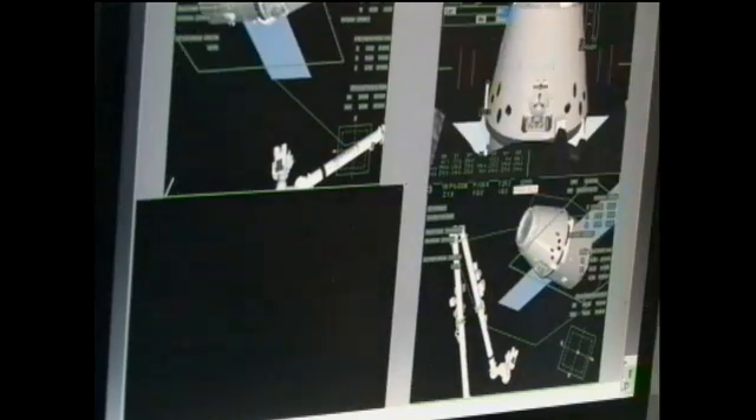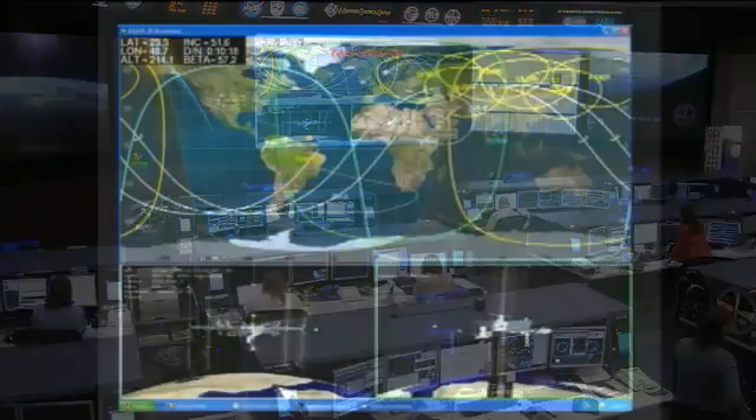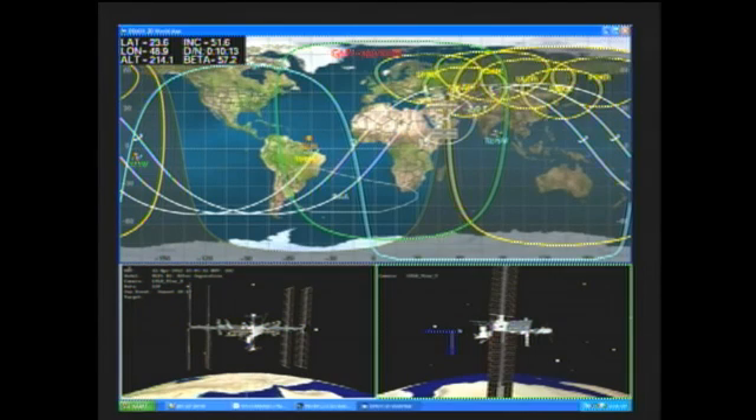In addition to all of this, the crew had some crew Earth observation opportunities today. They'll be flying over Oklahoma City and Los Angeles, and had a chance to take a look at those two cities right before sunrise. They'll also be flying over Swaziland and finally over St. Helena Island. Of course, if you would like to take a look at any of these photographs, just log onto the NASA website at www.nasa.gov/station.